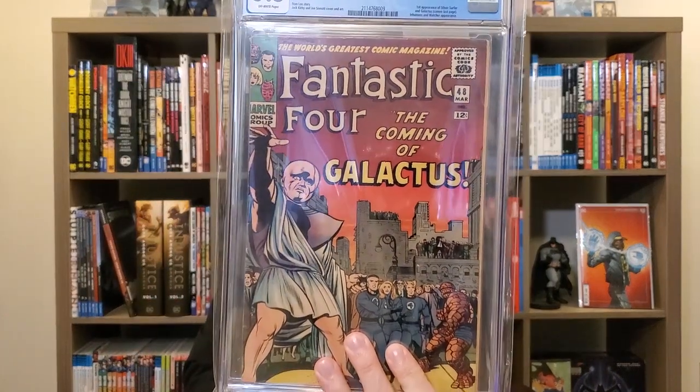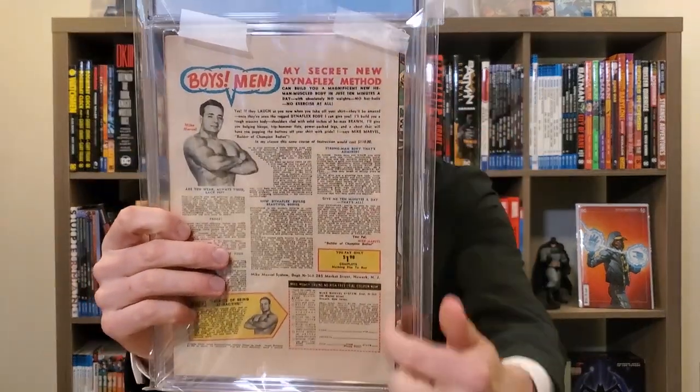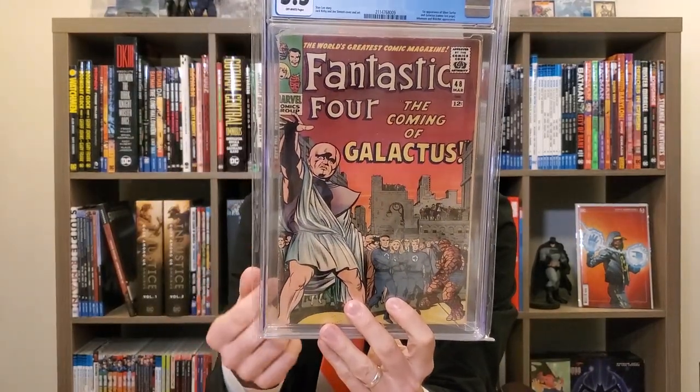FF 48, mine is a 5.5 off-white pages — Alex had a 5.0 so I'm still copying Alex here, but I'll deviate soon. First appearance of the Silver Surfer and Galactus, cameo on the last page. Obviously Kirby and Joe Sinnott cover and art, Stan Lee story. Mine has a bit of a spine roll — or not quite a true spine roll, really more of a printing thing with the front cover. This was a huge trade from Clayface Comics in the community. Happy to have this one — it's the first and best copy I've ever had.